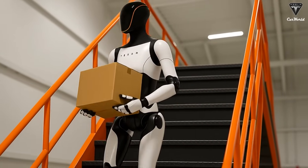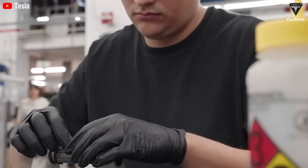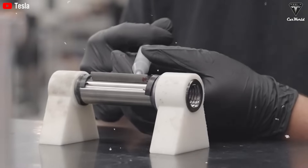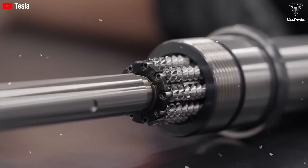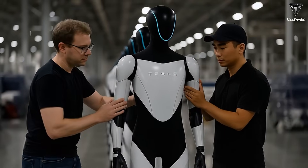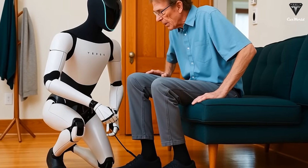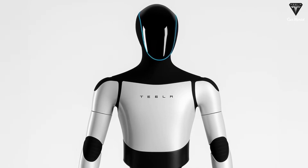Production of the Tesla Bot Gen 3 has been slower than initially planned, with the goal of ramping up manufacturing by next year. While Tesla had intended to produce 5,000 units this year, the complexity of refining the robot's capabilities has pushed the timeline further into 2024. Tesla has also placed a large order for actuator modules, signaling that mass production could be on the horizon, with potential to roll out Optimus in greater quantities. These components are destined for the third version of the Optimus robot, which promises numerous groundbreaking features and a comprehensive redesign.